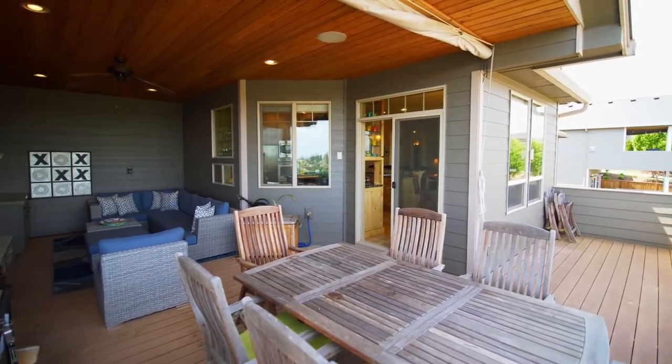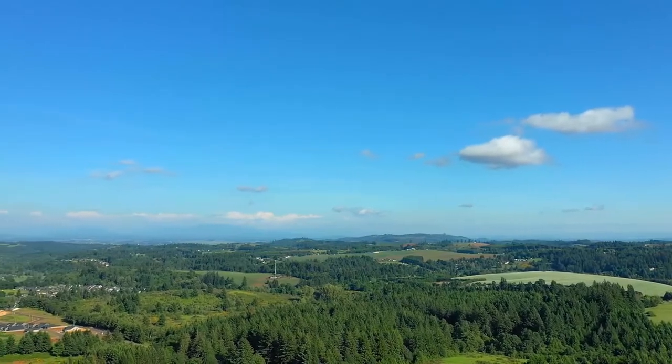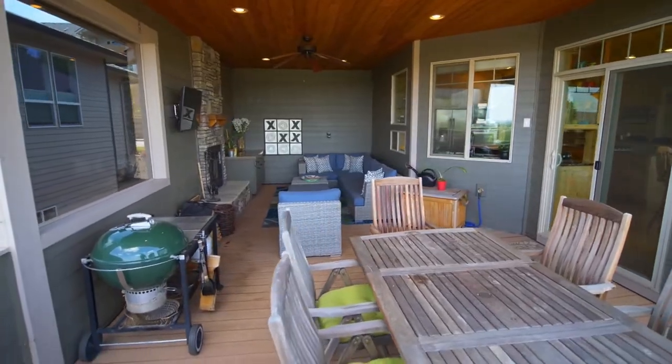A covered deck with a cozy fireplace is perfect for year-round entertaining. Take in the mountain views as you relax in this inviting setting.